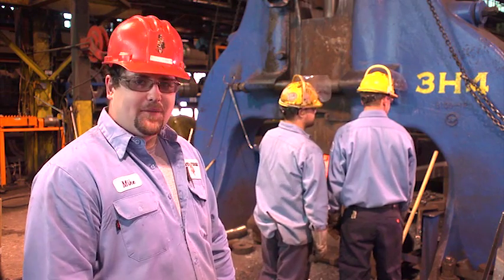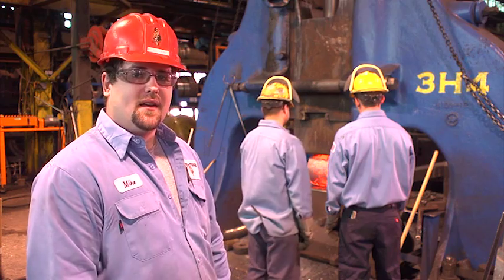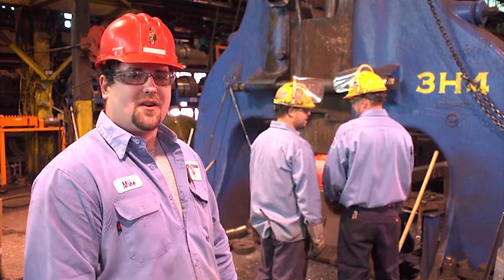Hi, I'm Mike. You're in our Franklin Park Hammer Shop. We're here by our 9,500 pound hammer, surrounded by some of the tooling we use every day. With them, we can forge parts from a few pounds on up to 3,000 pounds. Let's take a closer look at what we do for our customers.